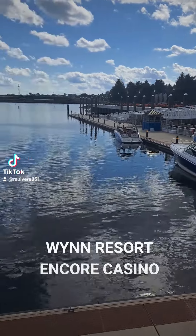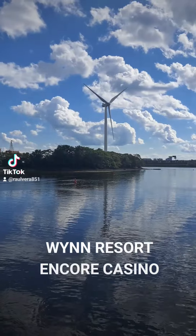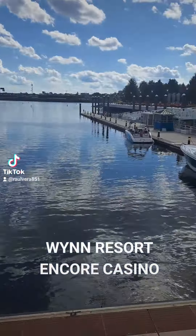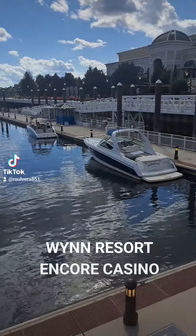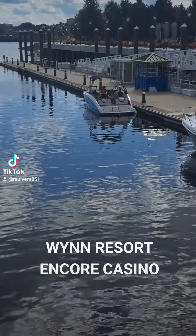Once again, I wanted to show you guys a little secluded corner. Look at this. This is at the Boston Harbor. Imagine pulling up in your boat or your yacht here at Encore Casino, because this is where this dock is.